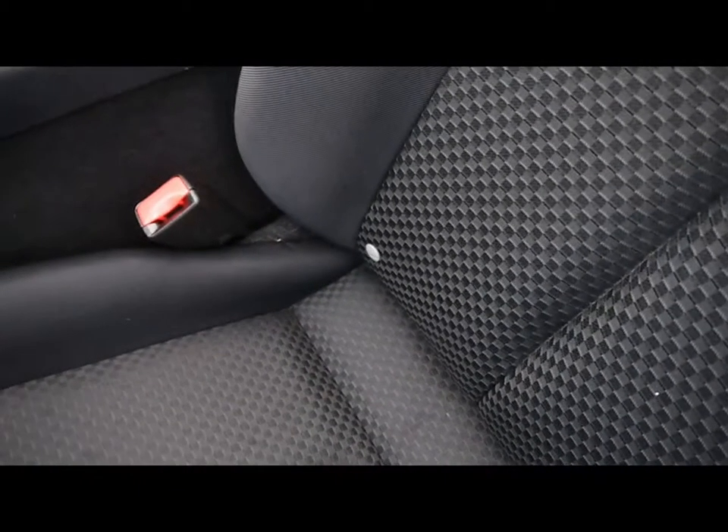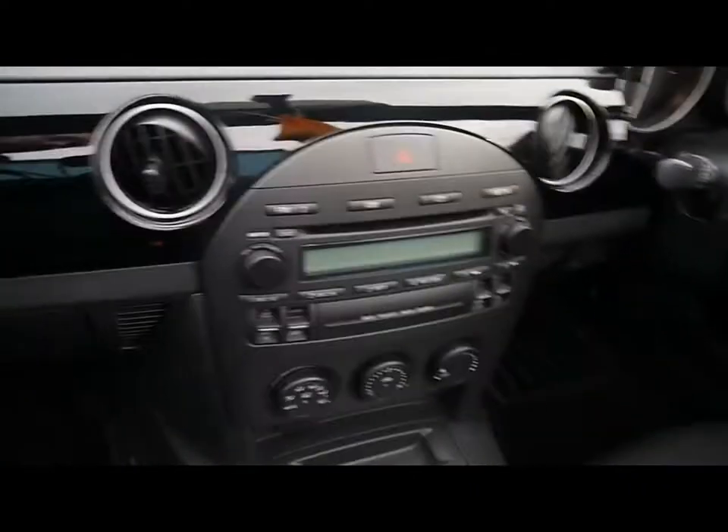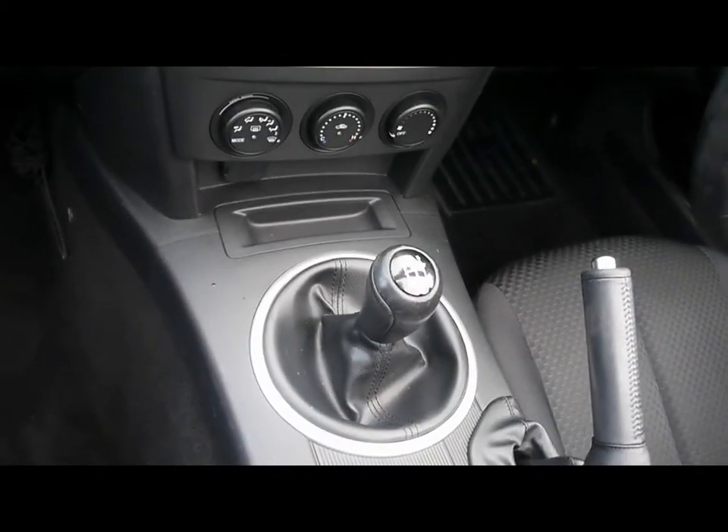Then inside the car, full cloth interior. Passenger seat has ISOFIX. Multi-function steering wheel. CD radio. Air conditioning. Five-speed manual gearbox. Various storage compartments as well.